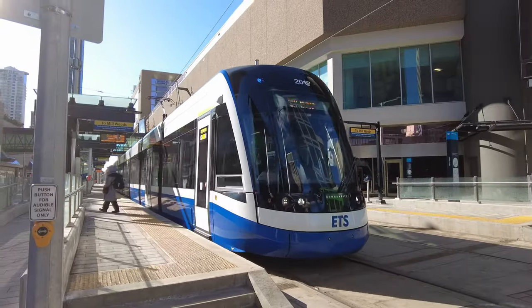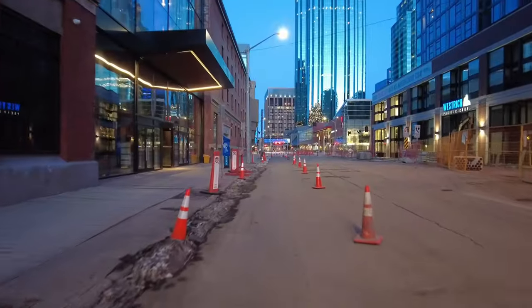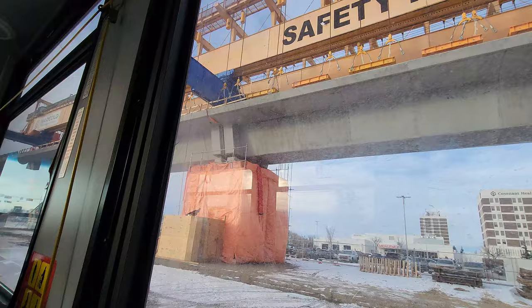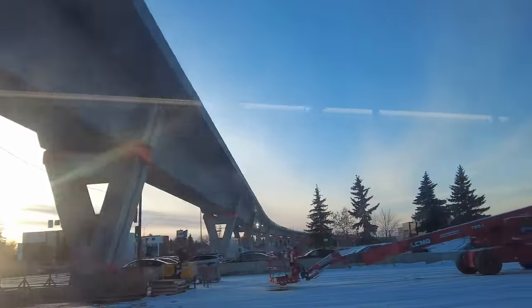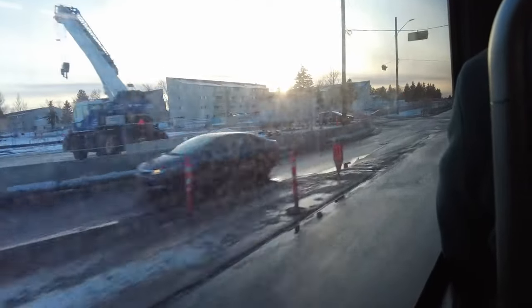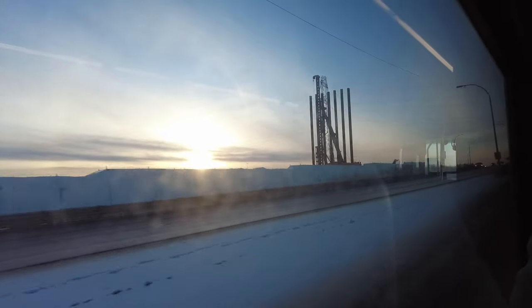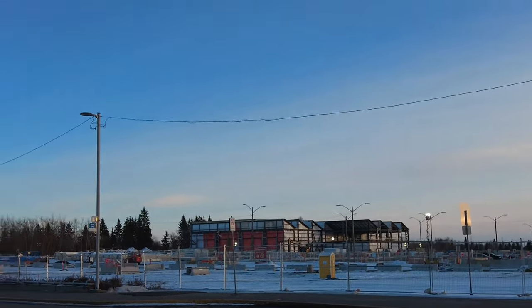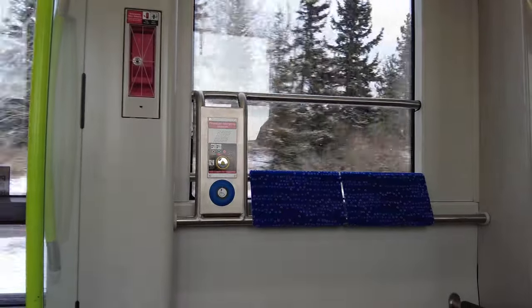I've just guided you through the current Valley Line Southeast. Now, let's take a quick look at what's happening west of 102nd Street. If you go to the West Edmonton Mall, you can see the viaduct and the current WEM station being constructed. This viaduct keeps going towards Misericordia Station, which is also under construction. If you take any bus route going on 87th Avenue, you can see the ongoing construction happening. Further west, the overpass above Anthony Henday Drive to connect to the future Lewis Farms Depot was also finished recently. I promise there will be a dedicated video on the status of the future Valley Line West in the future.